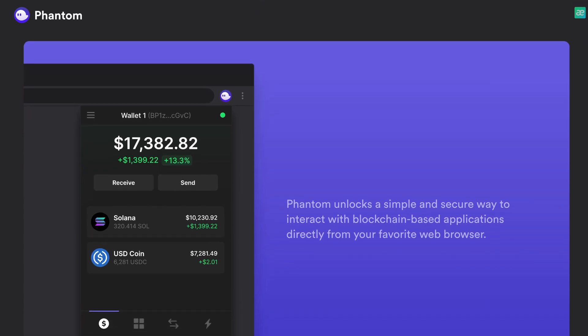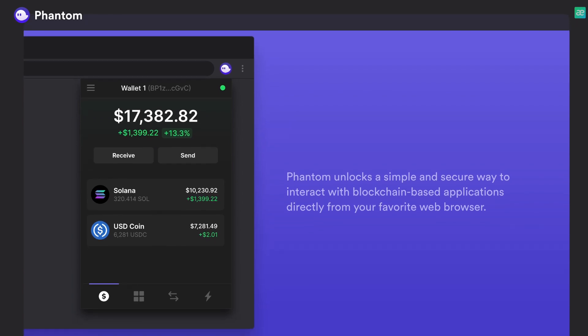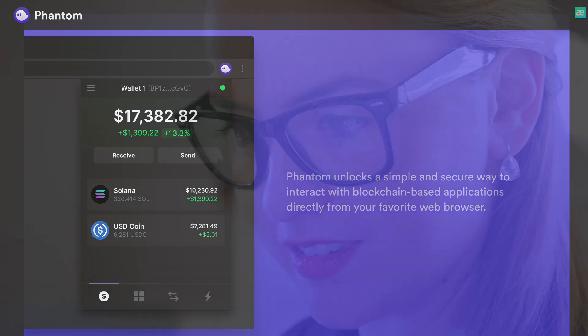Users will be able to download the Phantom wallet into their browsers to interact with applications, exchange tokens, and collect NFT. Please like and subscribe to my channel if you haven't done it yet.